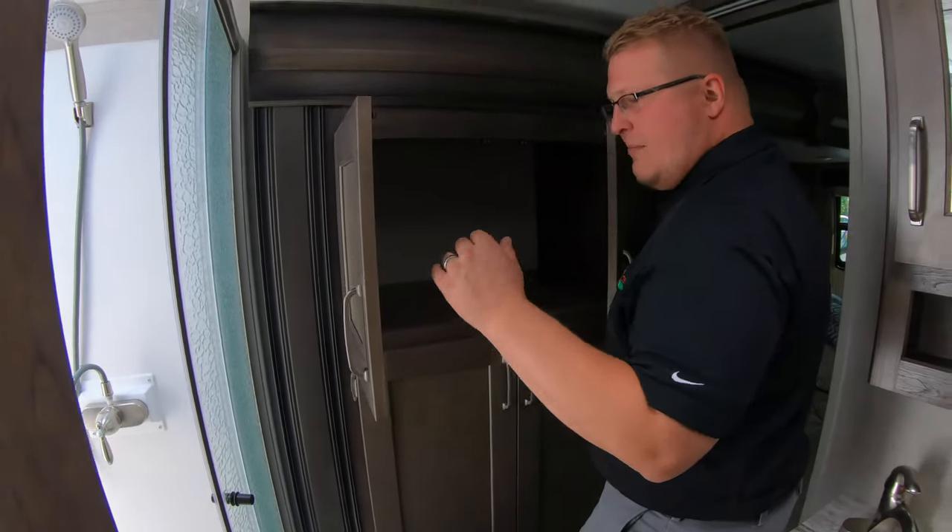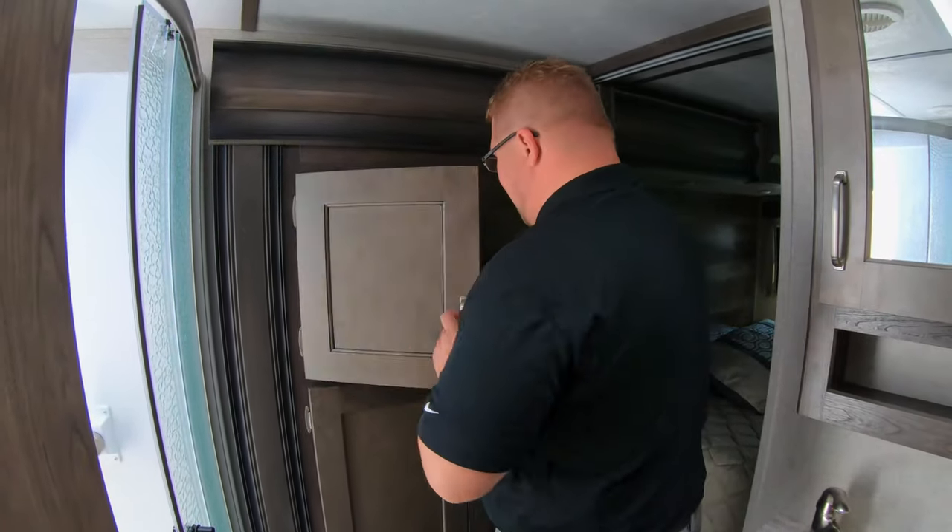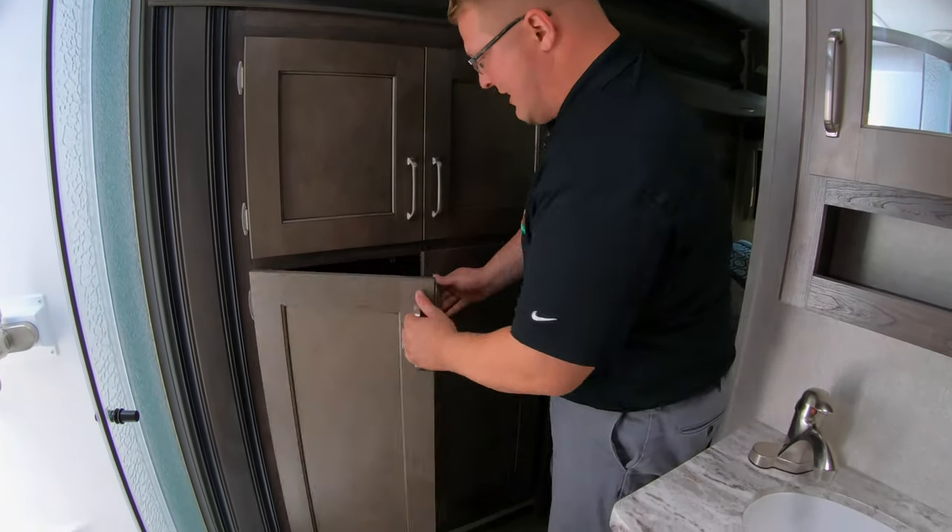You have extra storage over here as well — a big cubby where you can put towels, whatever you need. And you also have your washer/dryer prep right behind there.